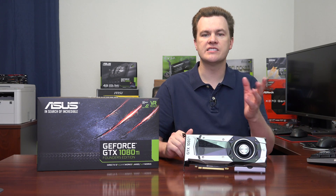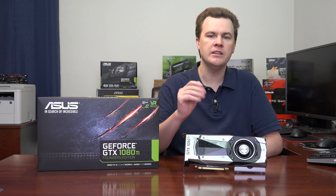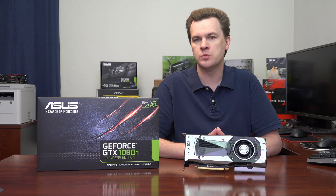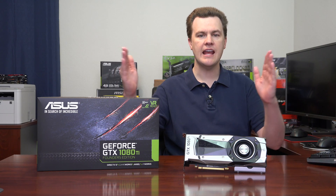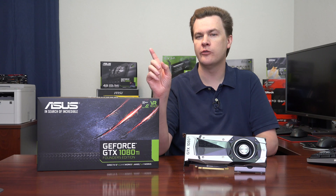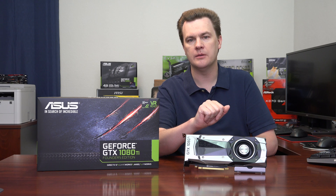Whenever you hear somebody say 'yes, this is good for 1440p' or 'no, it's not,' it's important to know which 1440p we're talking about. Currently there are no ultra-wide 4Ks. For 1440p ultra-wide at 5 million pixels, I would recommend this card if you have the budget. The card below, the 1080, will also do that, but for the extra $200 or so you pay for the 1080 Ti, you'll be able to run your games a notch higher in detail and it'll last you another year or so. For standard 1440p, a 1080 is enough if you're on a budget.